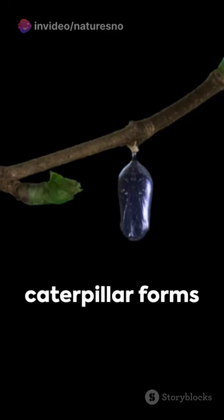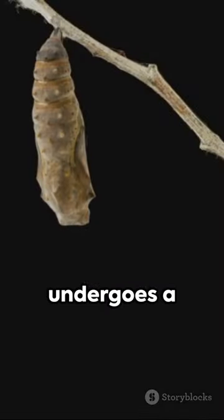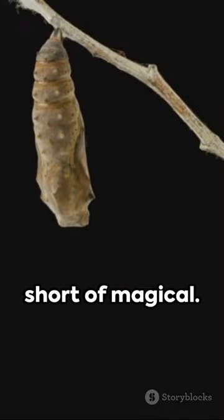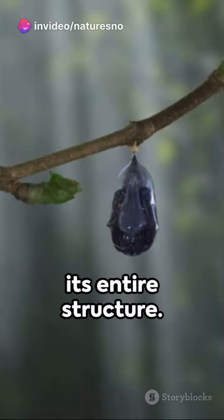First, the caterpillar forms a protective shell called a chrysalis. Inside this cocoon, it undergoes a transformation that's nothing short of magical. Cells that were dormant in the caterpillar awaken, changing its entire structure.